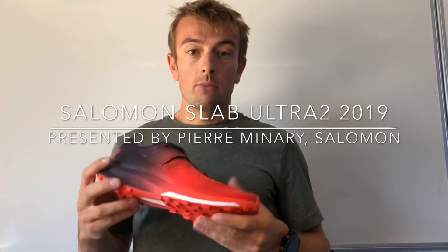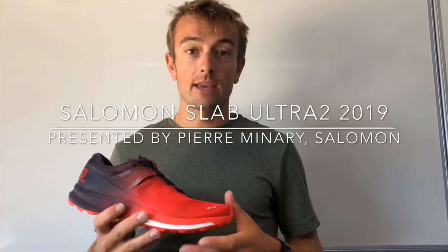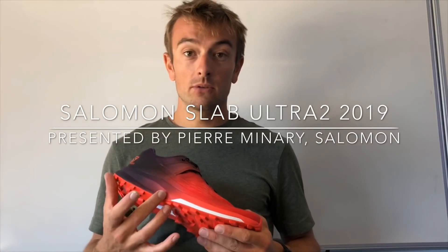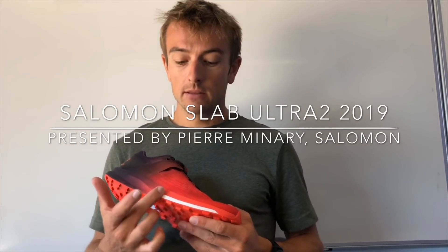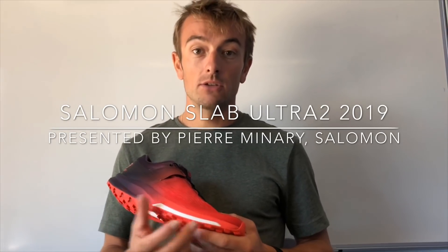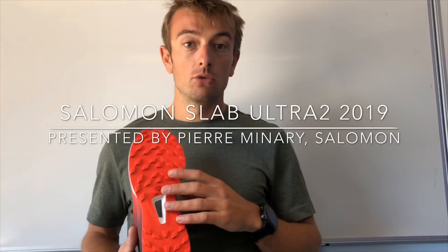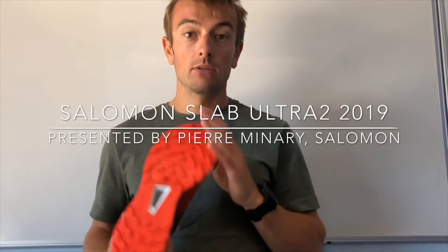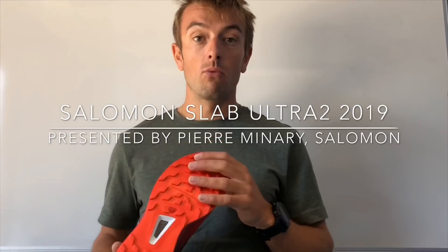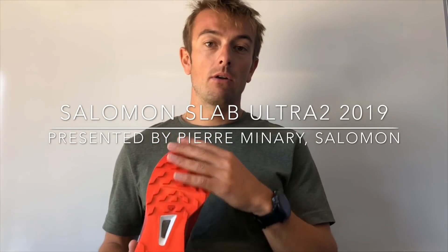About the bottom unit geometry and technology, we kept the same. You have the Energy Cell plus EVA foam and we still have the Energy Save technology, especially for long distance. About the outsole geometry, we kept the same contact grip version with a premium wet traction grip and mid-ground lug geometry.